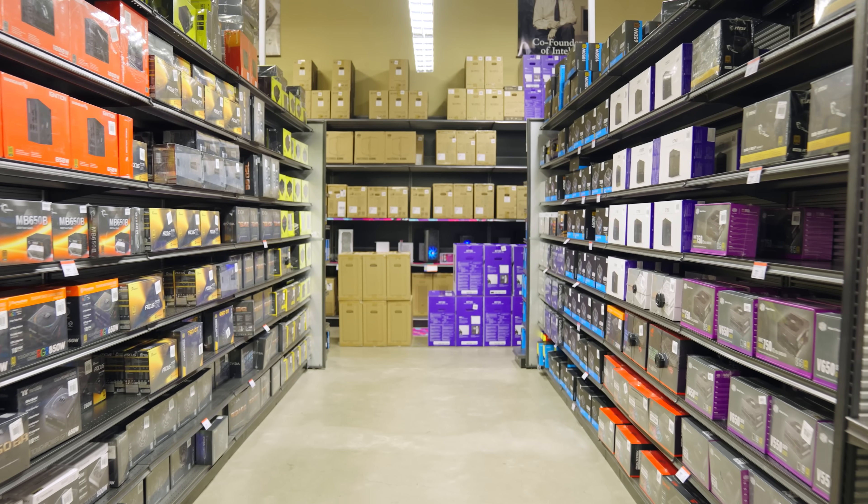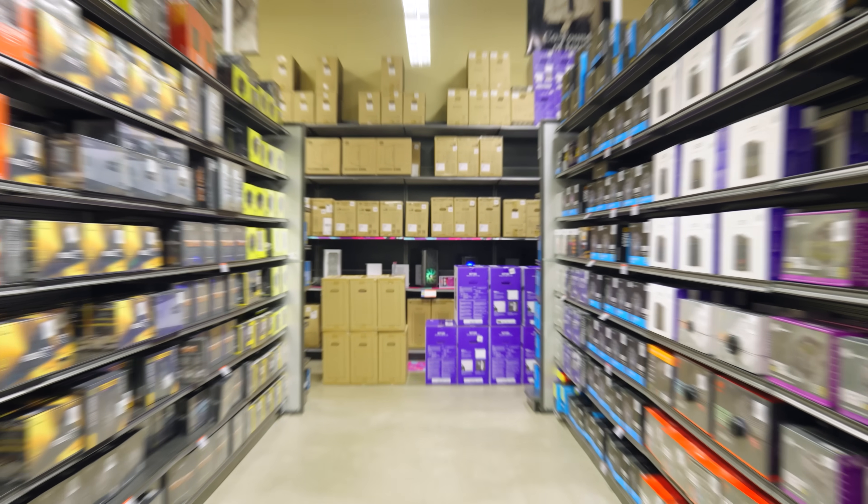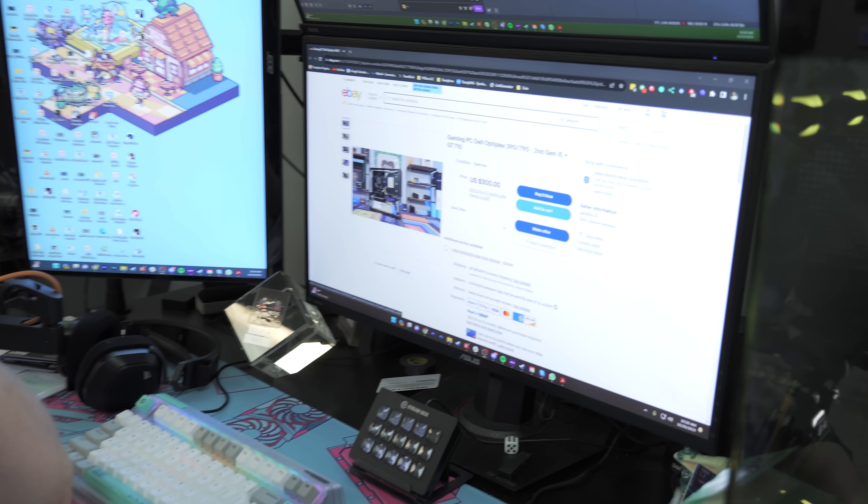A big thanks to Micro Center for sponsoring today's video. Now let's get into it. So it's come to our attention that there's somebody on eBay selling one of our PC Bros computers for more than we sell it for.